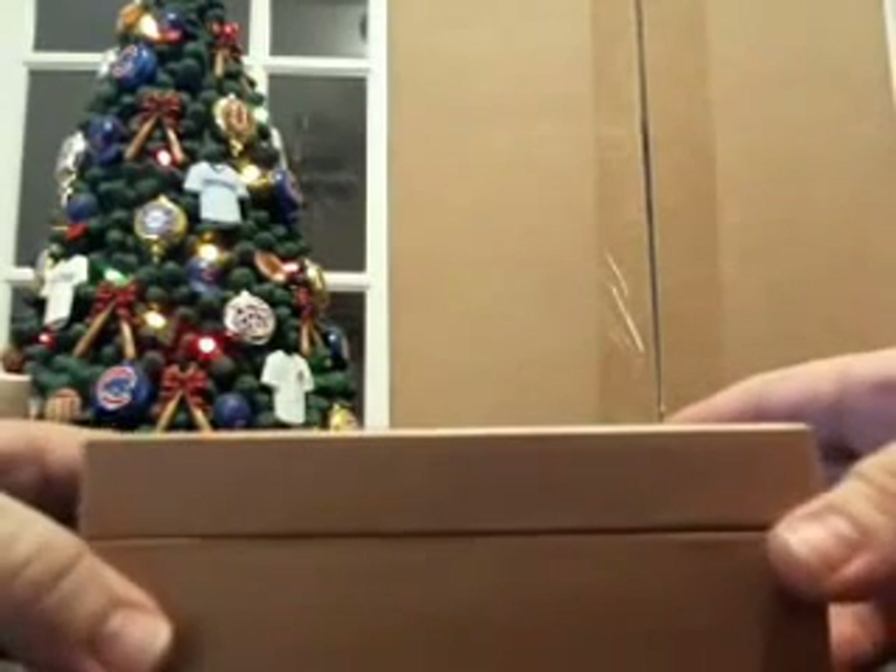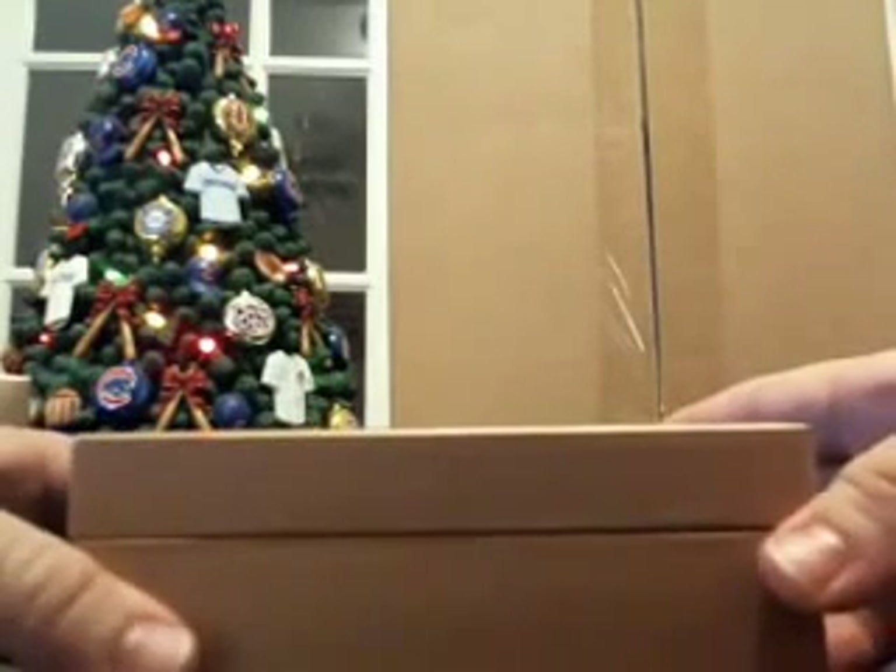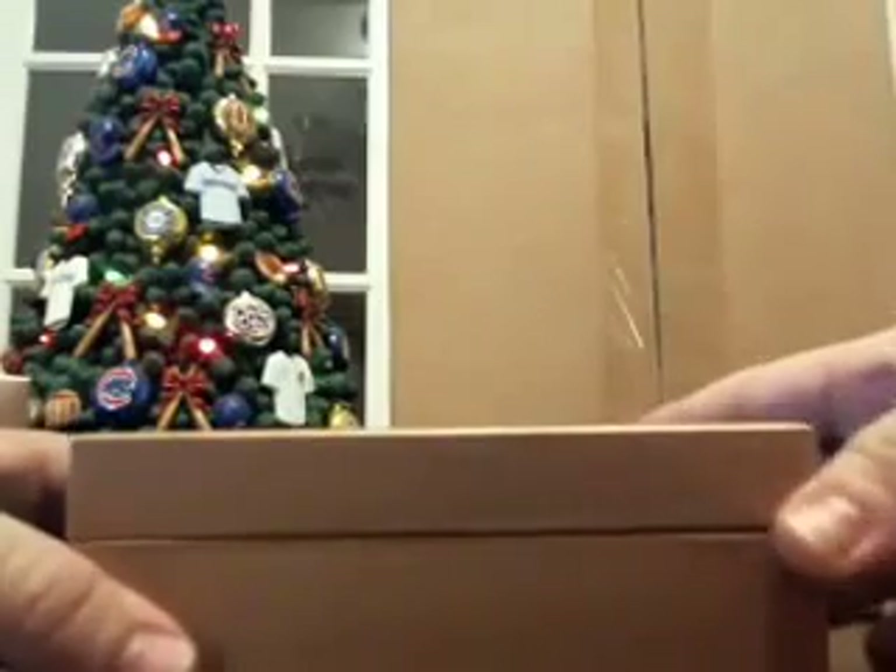Thanks for coming out tonight, everybody. We got a full box certified break sitting right behind me coming up after this — we're doing a random team break. I've never seen this before — it's upside down. CJ Wilson for the Angels, and it's a super thin one. So don't look like we're going to get a book out of this case. However, I do see another couple of redemptions in here. CJ Wilson, that's out of 92.